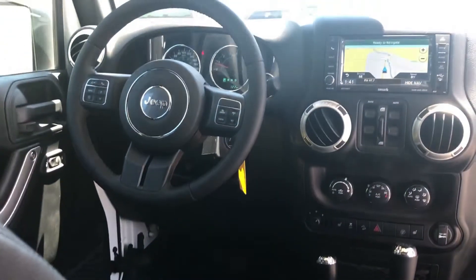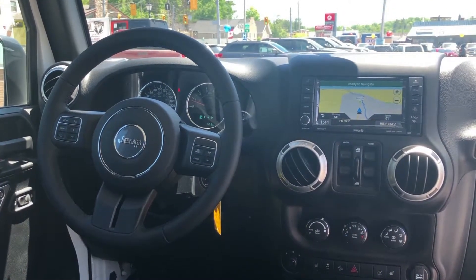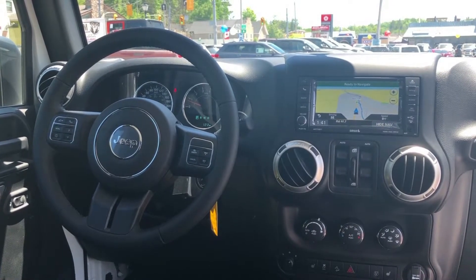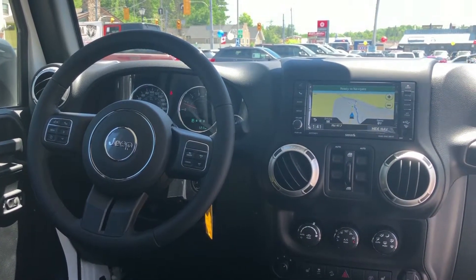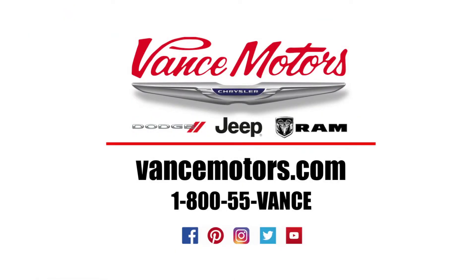We invite you to experience our friendly atmosphere and exceptional service here at Vance Motors. Thanks for checking us out. We are located at 94 Hastings Street North in Bancroft, Ontario. You can also shop our wide selection of new or used inventory at VanceMotors.com. Thank you.